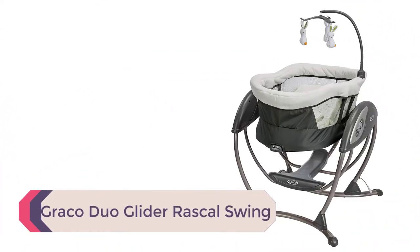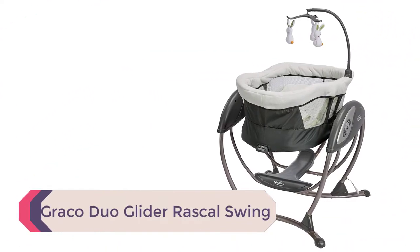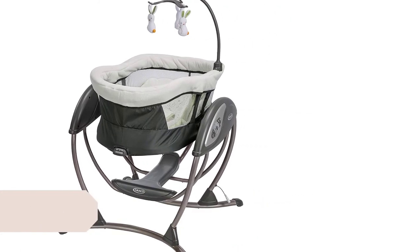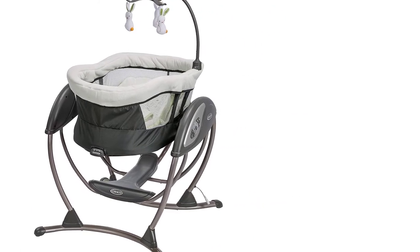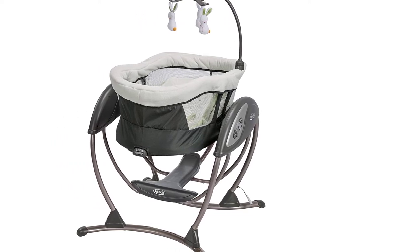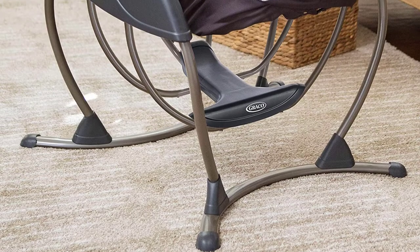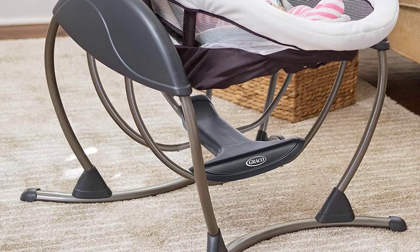Number 1: Graco Duo Glider Rascal Swing. The Graco Duo Glider Rascal Swing is a great choice for small spaces because it is compact and easy to move. It also has a variety of features that make it perfect for infants and toddlers. The swing can be used as a baby swing, playpen, or bassinet, so it can fit into any home decor.